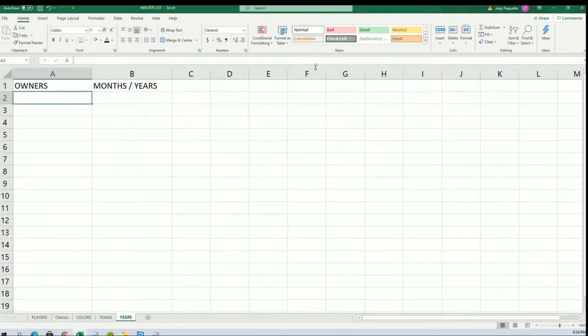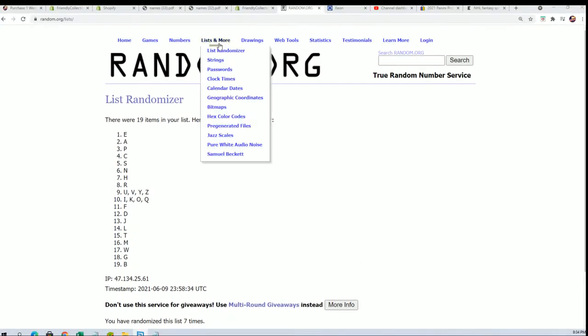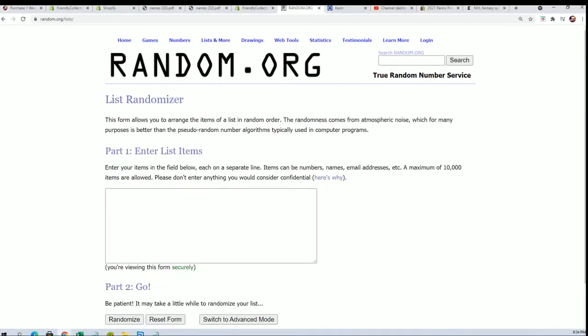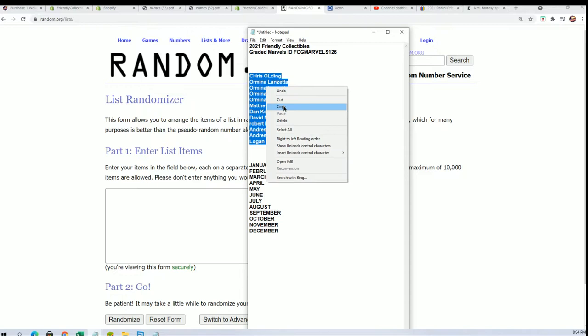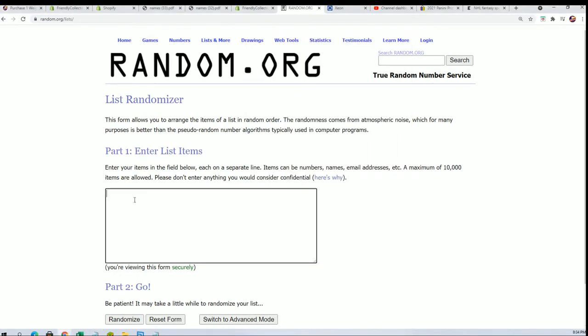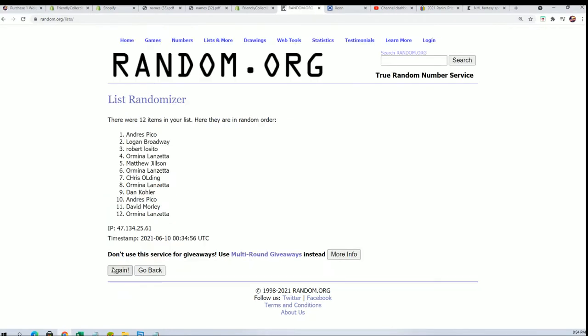So we're going to do a random here with these two categories. We're going to start off by randomizing the owner names seven times, and then we'll randomize the months seven times. Then we'll stack the lists up side by side — that's how you get your month. If you have the matching month, then you're gonna hit. Here we go, lucky number seven, seven times.